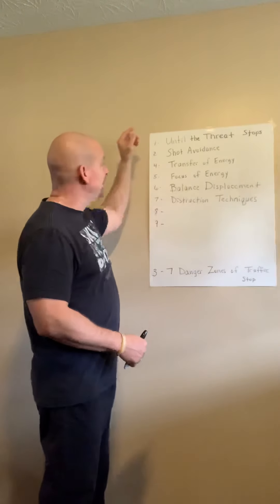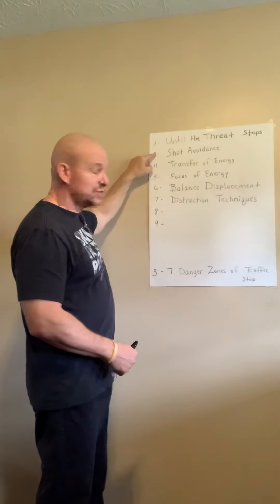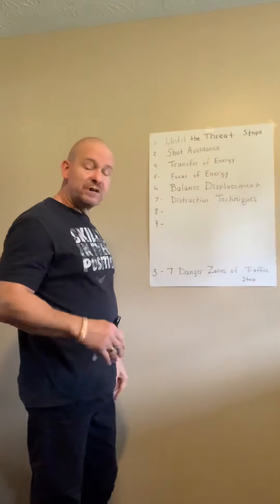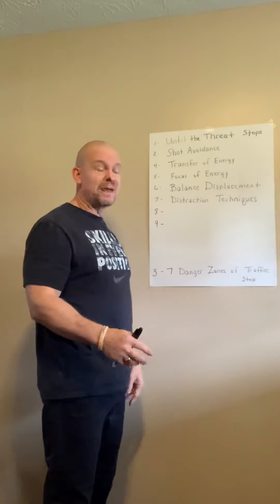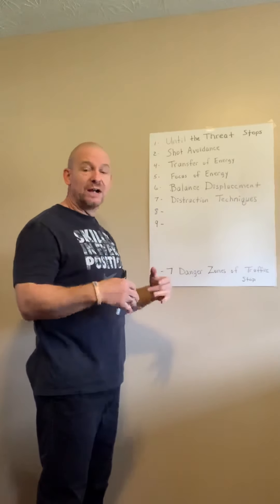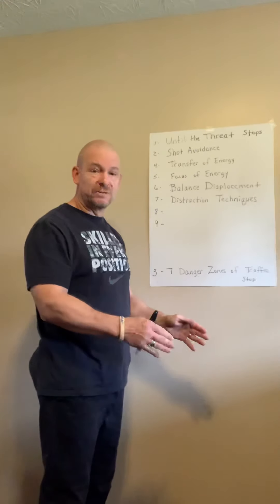I'm going to recap just briefly. Number one: until a threat stops. Number two: shot avoidance. As we're talking through these video series, if I say the word gun and drop to the ground, that means I'm simulating somebody has presented a gun. I need to drop and be out of the line of fire and get to cover — drop and get to cover. You have to be ready to do that at any time.